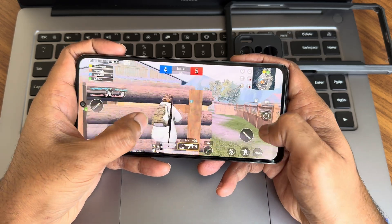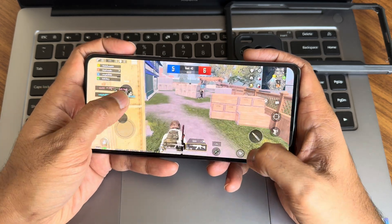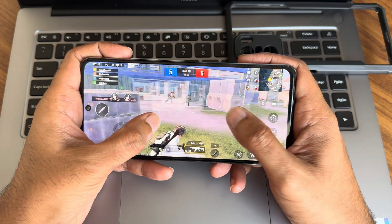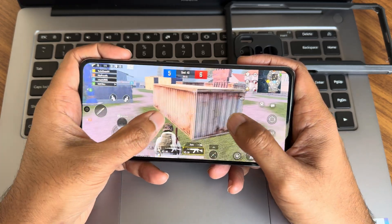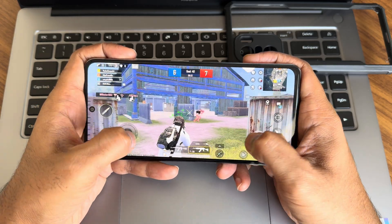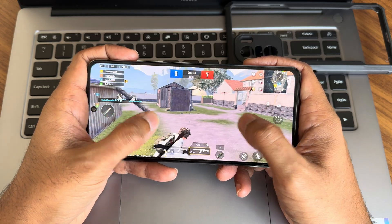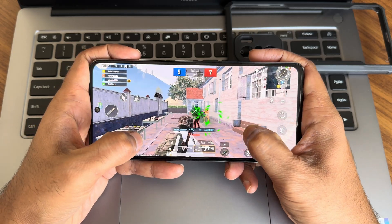There is a little bit of lag in the gameplay, but overall smoothness is good. That's the gaming experience on this ROM.